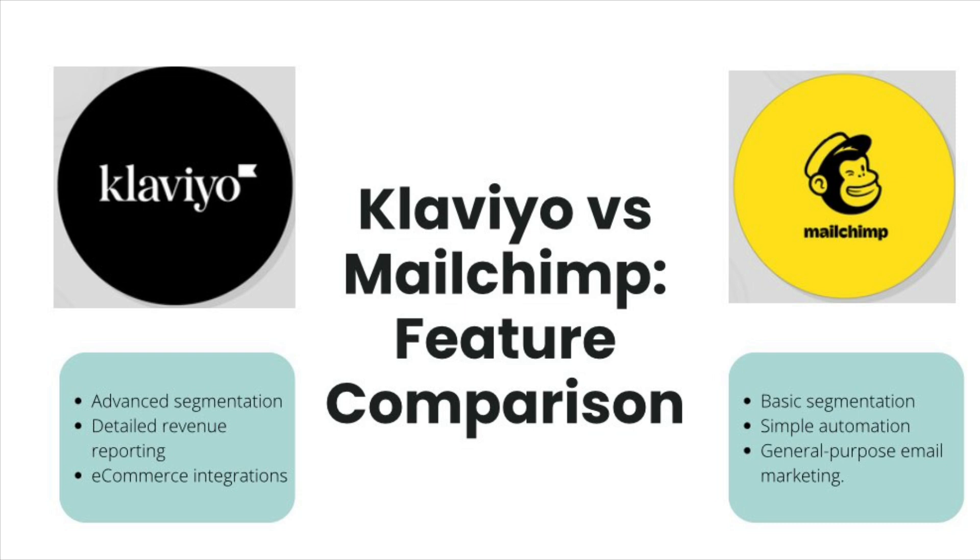Segmentation: Klaviyo wins hands down. With Klaviyo, you can create highly detailed segments and advanced workflows with multiple triggers and conditions based on customer behaviors including purchase history, website activity, and email engagement. For example, if someone abandons a cart, they get a reminder email; if they don't purchase after two days, they get a discount code; if they still don't purchase, they get a survey. MailChimp, on the other hand, offers more basic segmentation — you can segment by location, previous purchases, and email interaction, but it lacks the depth and flexibility of Klaviyo's capabilities.